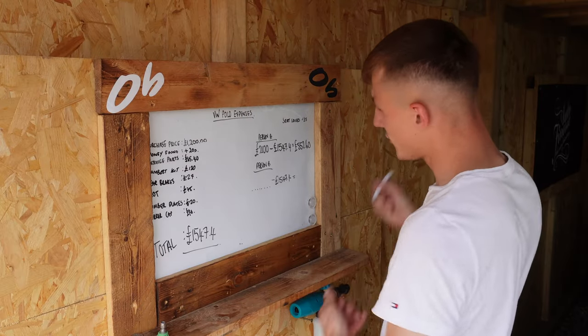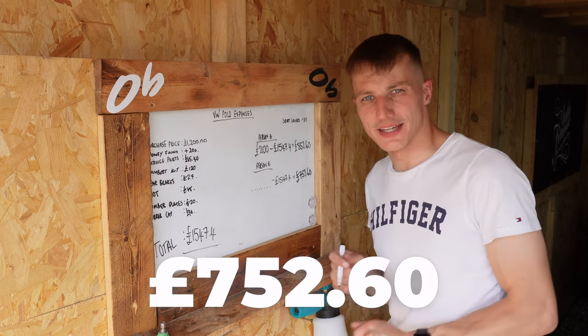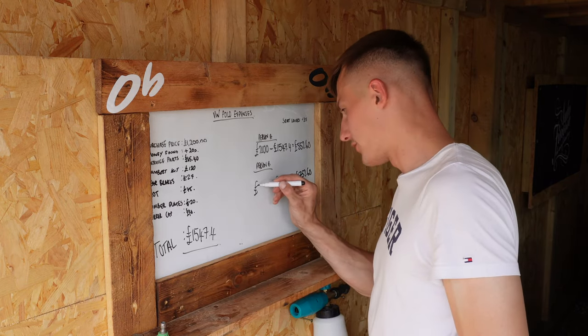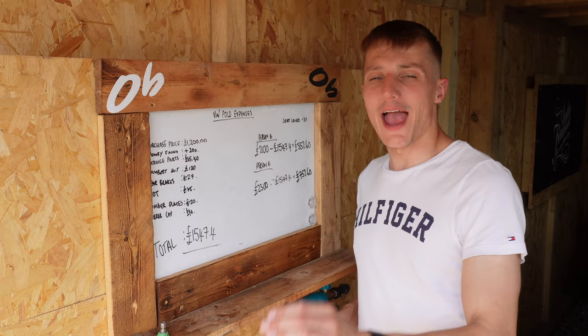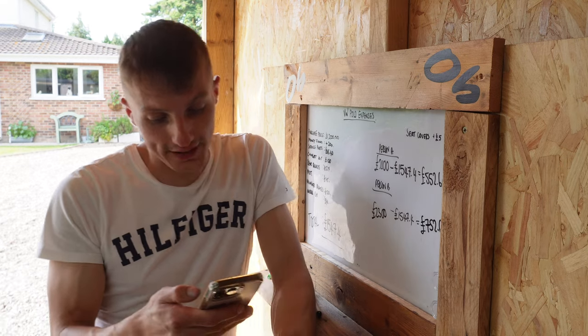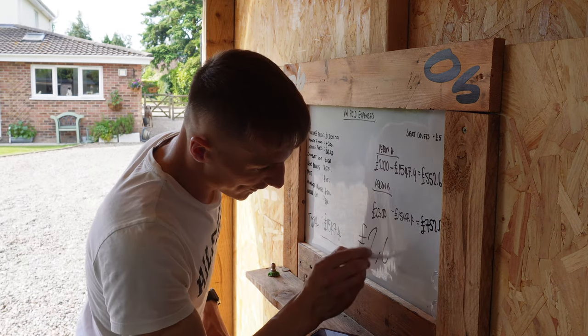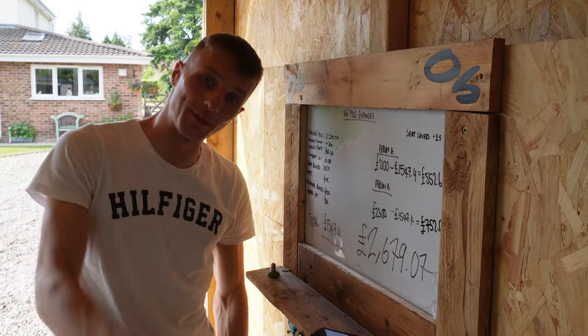What an absolute result — we've just sold the Polo! I can happily say that person B made us £752.60, and if you're quick at maths you'll know that means we sold the car for £2,300 — and that is an absolute result. I am buzzing. Checking the bank account, our grand total in the kitty is — drumroll please — £2,679.07!